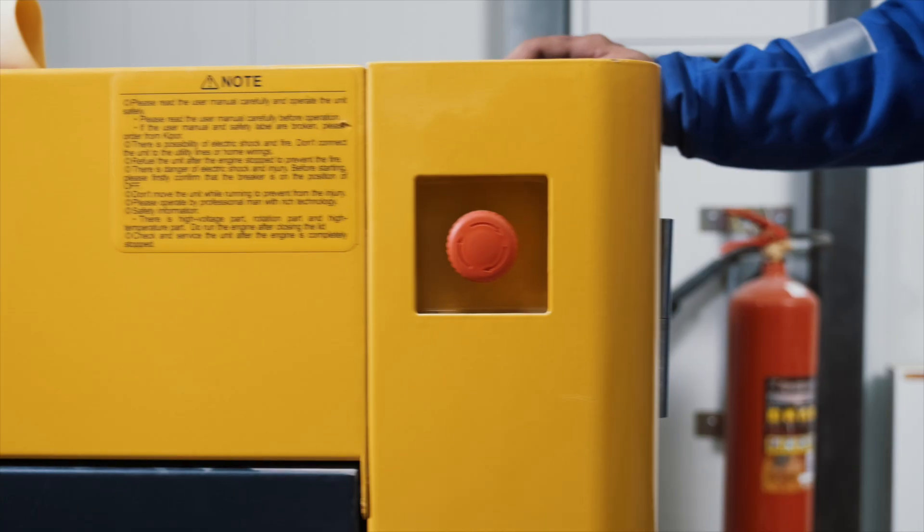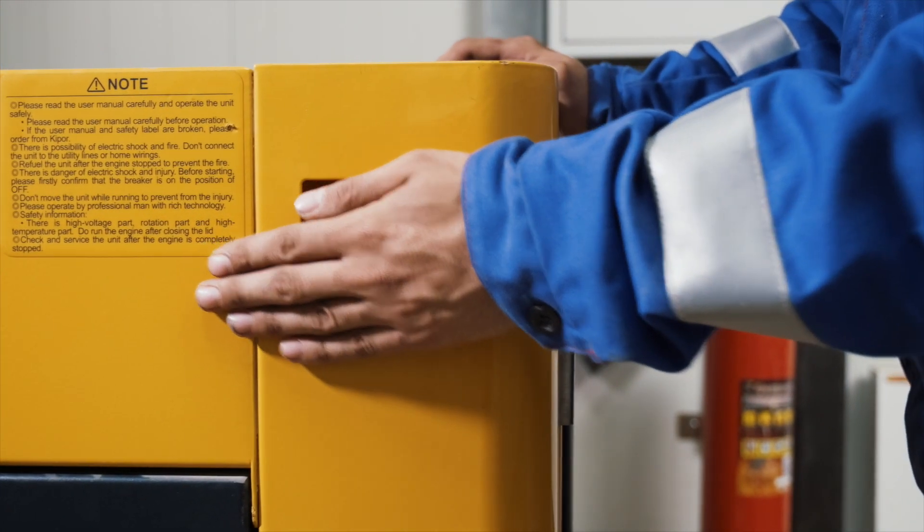Emergency Solar Management is a way of remotely shutting off new solar systems to reduce the amount of solar going into the grid, and this is important in emergencies. So how is it going to work?